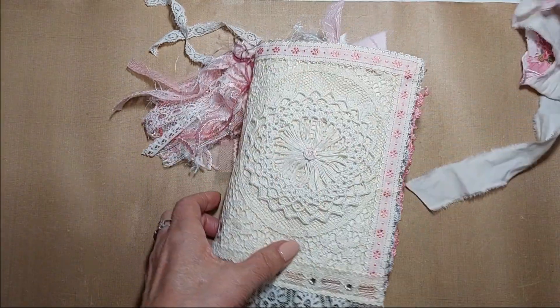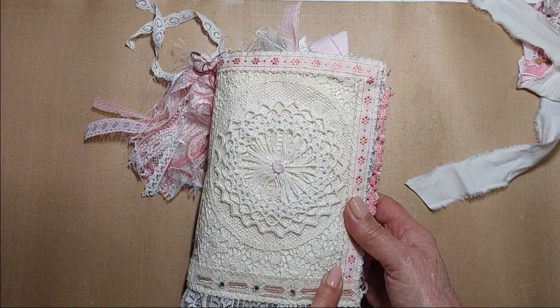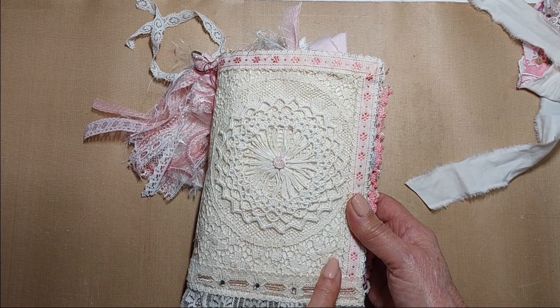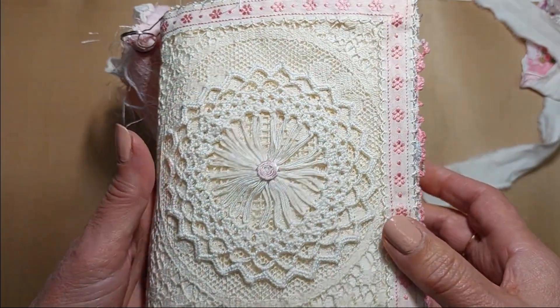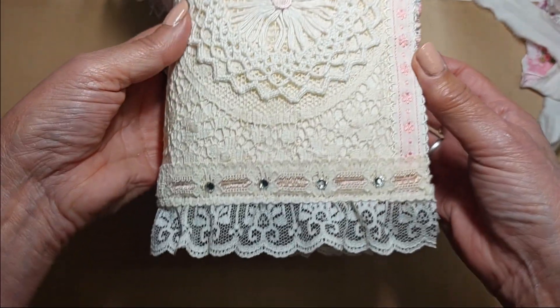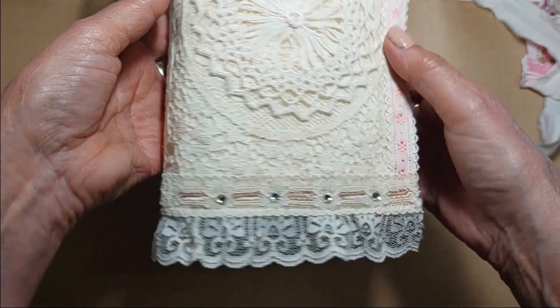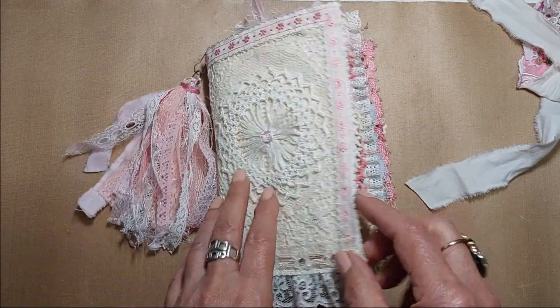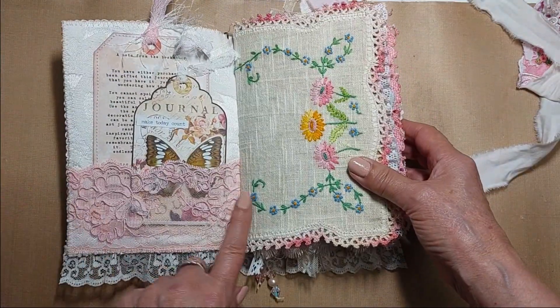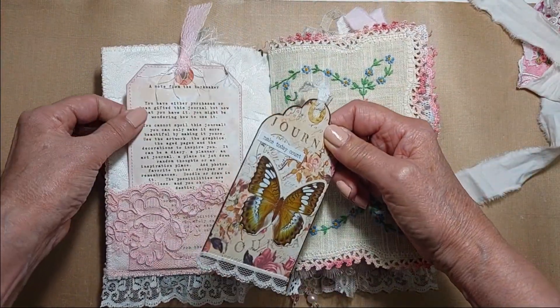The cover is made from some lace that was part of a tablecloth, I do believe. I hand stitched on this beautiful doily with a pink rosebud in the center, and it has a ruffle that I added some Swarovski crystals to. There's another doily on the backside. Inside there's some lace for a pocket and my note from the bookmaker.